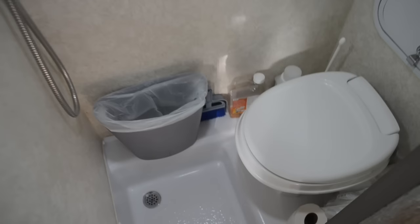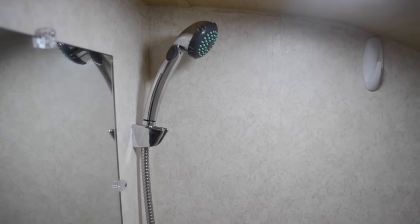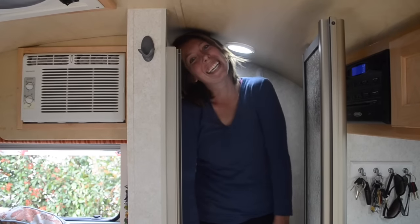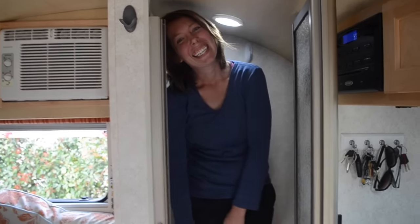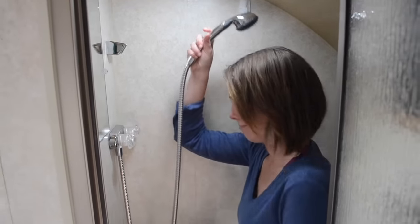Now on to our master bathroom. The question is, does this thing fit a human? Well, we're 5'10", so kinda. This is on the other hand really good for late night pit stops. And theoretically you can wash your hair with it — we haven't used it yet. This is typically used as a storage closet.